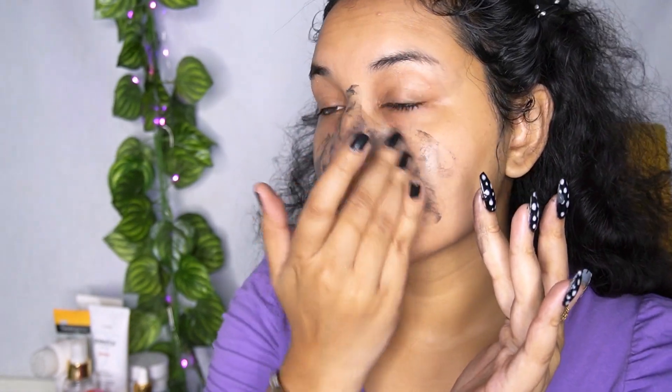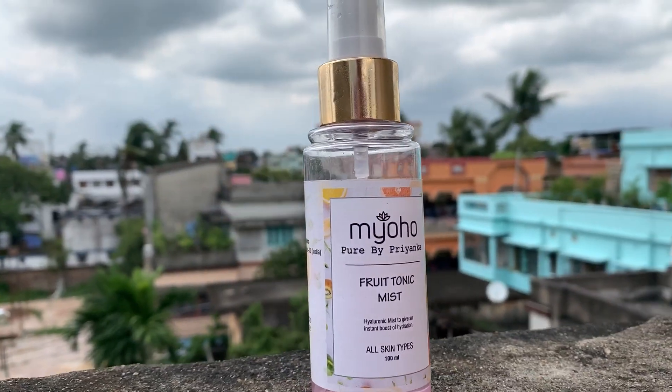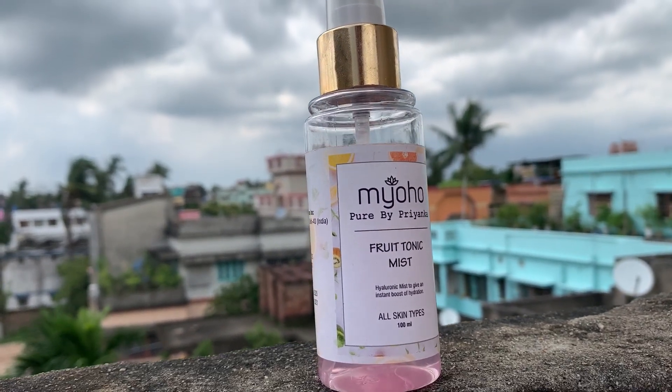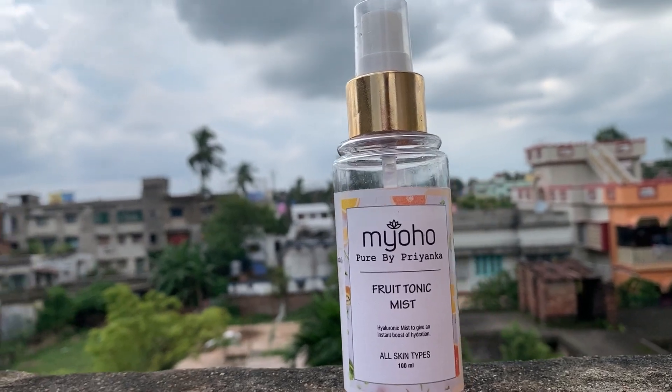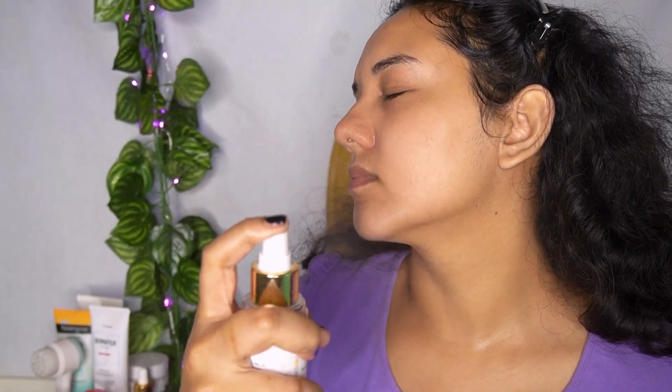The next product is this Fruit Tonic Mist from Pure by Priyanka. I use this as a face toner — a face toner is really important and beneficial for your skin, that's why I love using it. I also use the Khadi toner, and I let it absorb into my skin for at least 10 minutes.